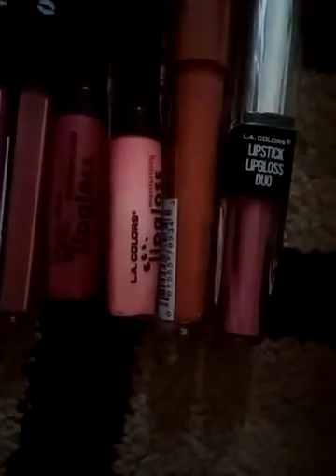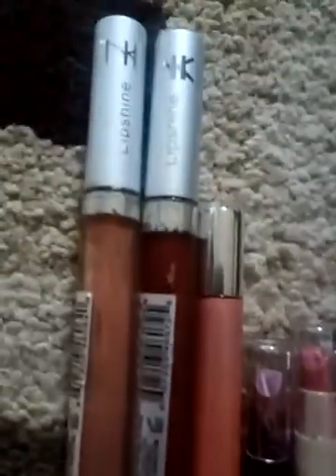Lip Shine — that's L.A. Color. This is L.A. Color. I think that's Rose or something. Those are from Mary Kay and my other one.